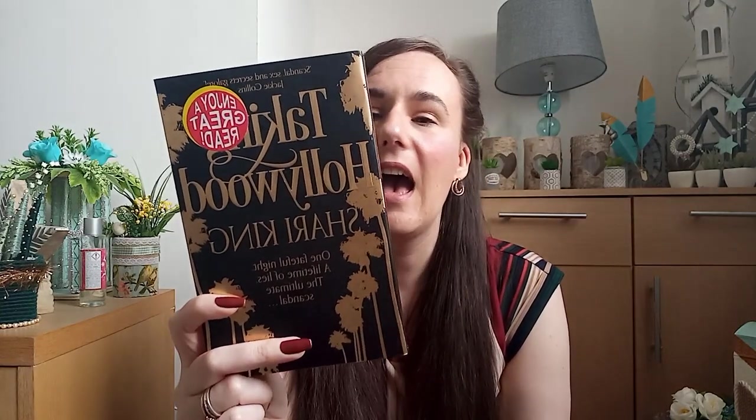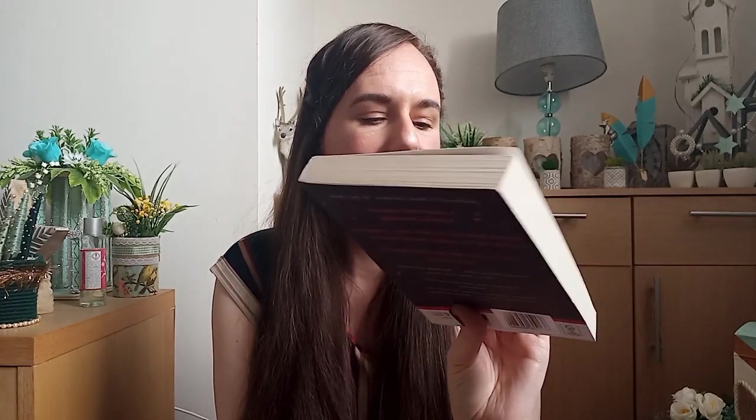I actually started reading Talking Hollywood by Sherry King last night — I've already read the first couple of chapters. It looks like it's about the glamour, scandal and lifestyles behind Hollywood actors and actresses. There are two actors and one actress being followed, and I don't think they're real people, but everyone else mentioned is real — so it's going to be quite interesting. I also picked up Fire Season by Philip Connors, Before We Met by Lucy Whitehouse, and Tigers in Red Weather — I think it's Lisa Kelsman.